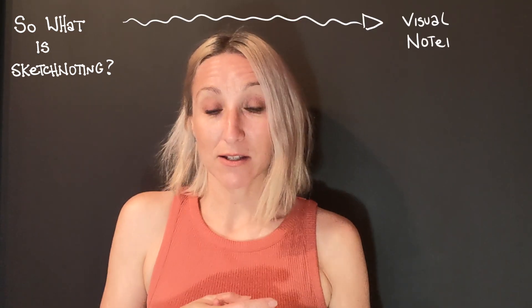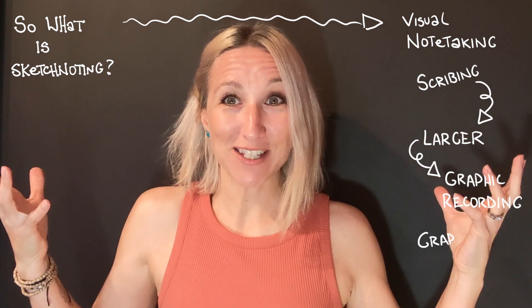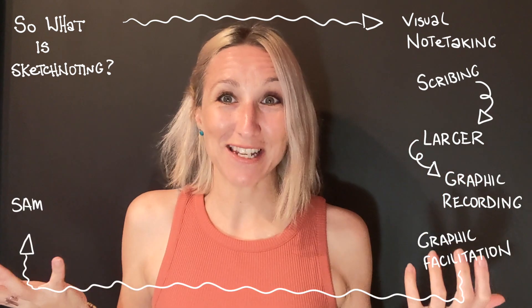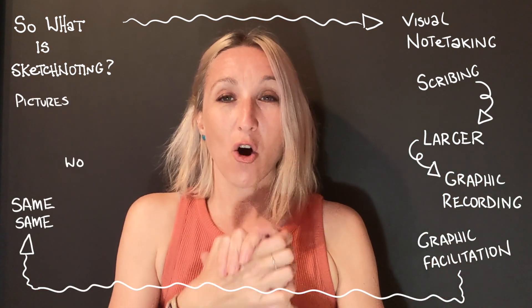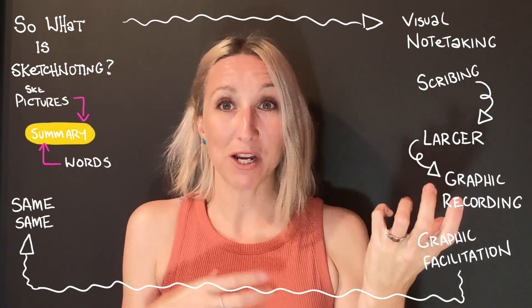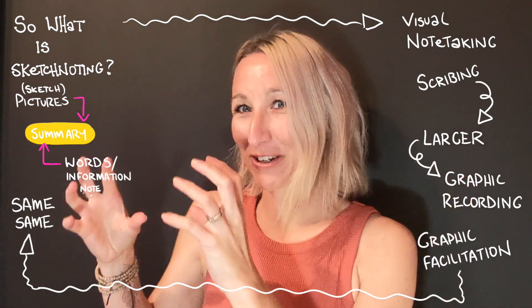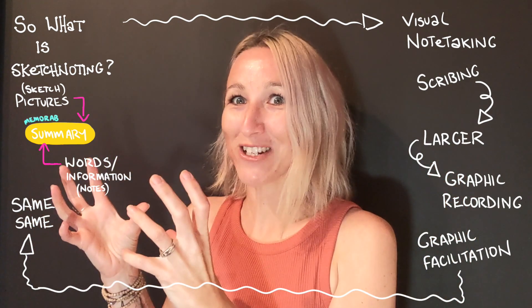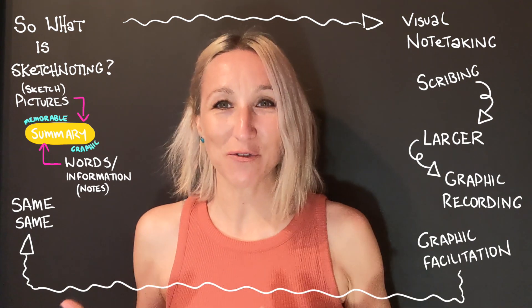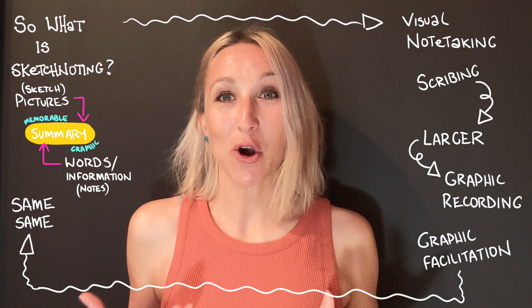So what is sketchnoting? Often referred to as visual note-taking, scribing, or when it's done on a larger scale, graphic recording or graphic facilitation — any of these names refer to the process of capturing information into a summary using both pictures and words. Essentially, sketch plus picture plus note plus information. When you put those together, you can create these very memorable graphic captures of information.